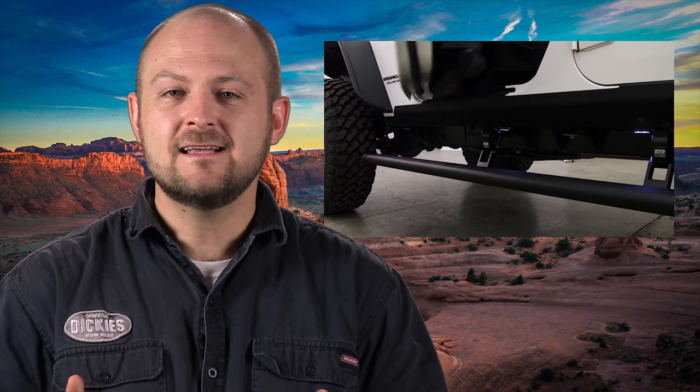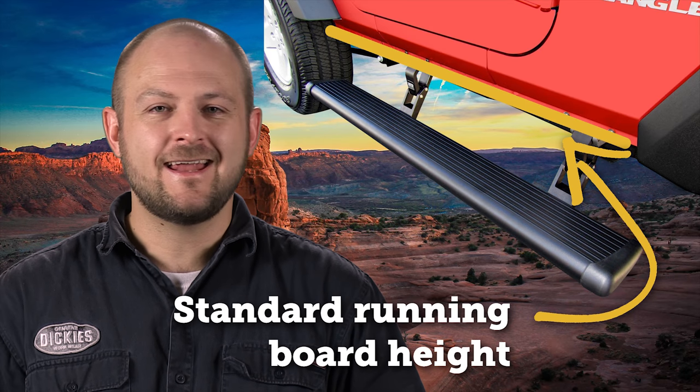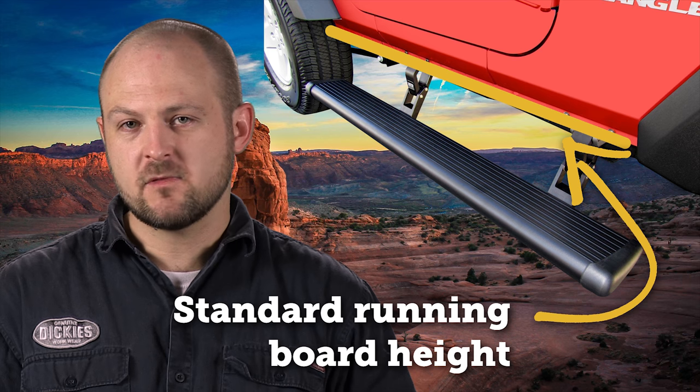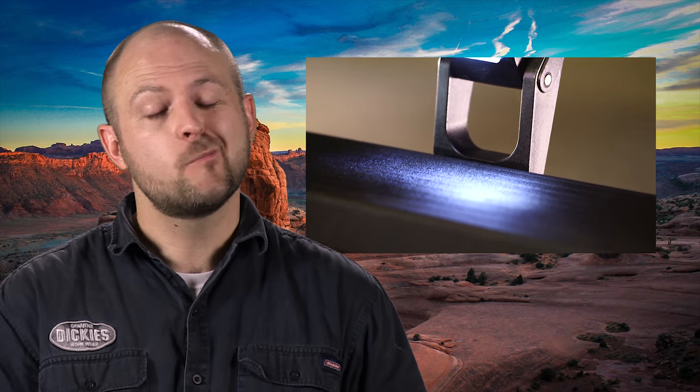Now if you want to go all out, there are even powered running boards. They stay tucked away and hidden until you open the doors, which is really the only time you need them anyway. When compared to non-powered steps, these can be lower, making it even easier for you or your family to get into your truck no matter how tall it is. Some even have LEDs so you can see where you're stepping in the dark — plus it makes for a really cool party trick.